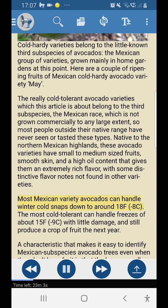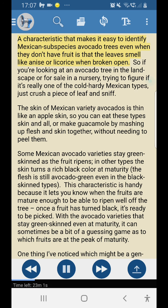Most Mexican variety avocados can handle winter cold snaps down to around 18°F (-8°C). The most cold tolerant can handle freezes of about 15°F (-9°C) with little damage and still produce a crop of fruit the next year. A characteristic that makes it easy to identify Mexican subspecies avocado trees even when they don't have fruit is that the leaves smell like anise or licorice when broken open.